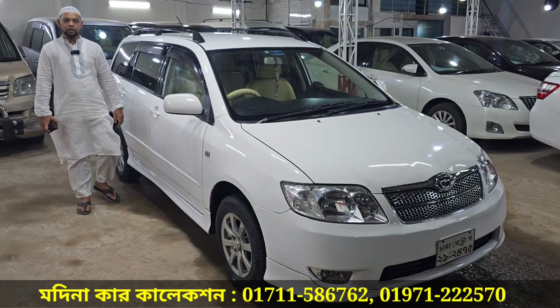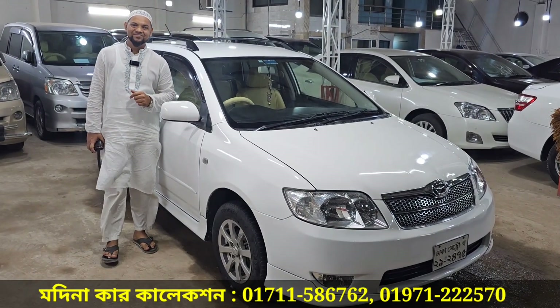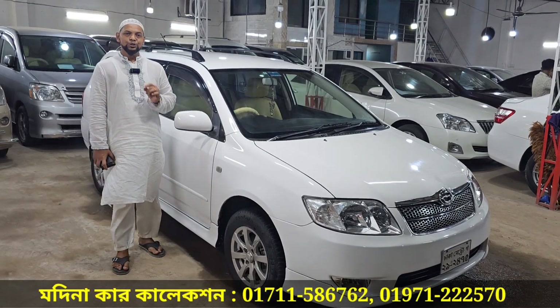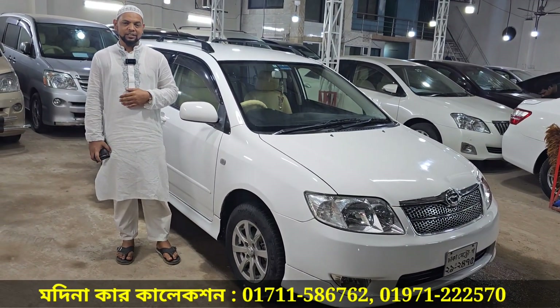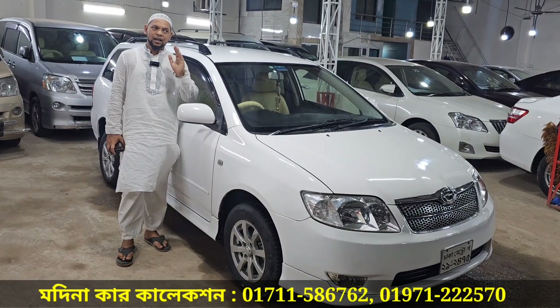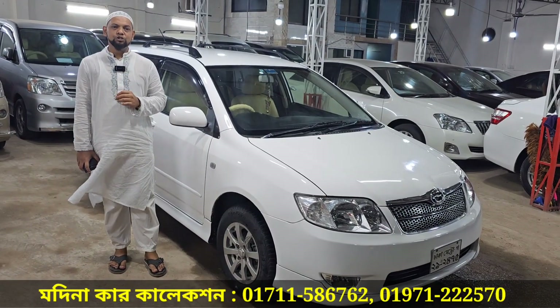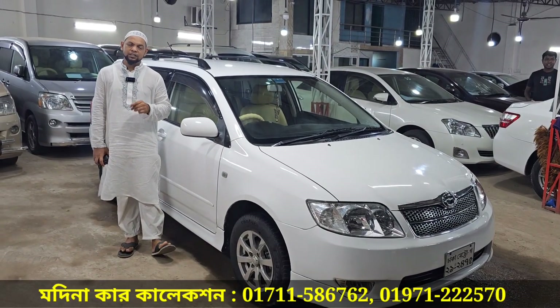Assalamualaikum. Waalikumsalam wa rahmatullah. How are you? Alhamdulillah. God bless you. Our address is Modena Car Collection. You can search for our location in Google Maps.